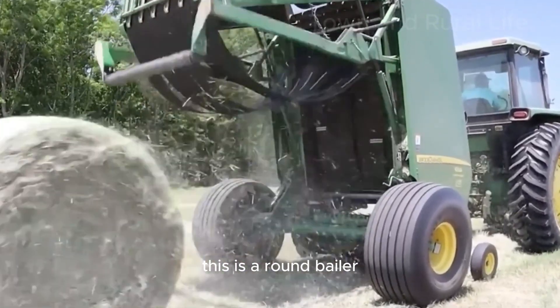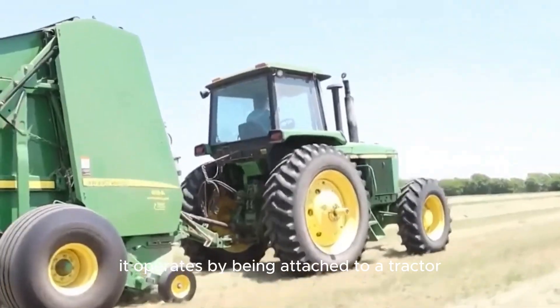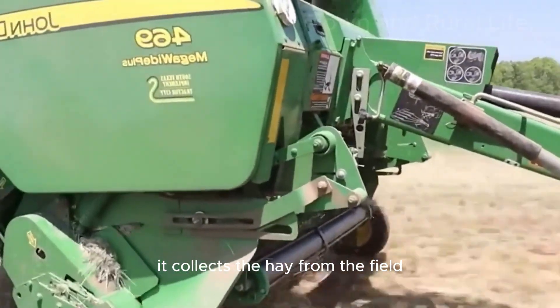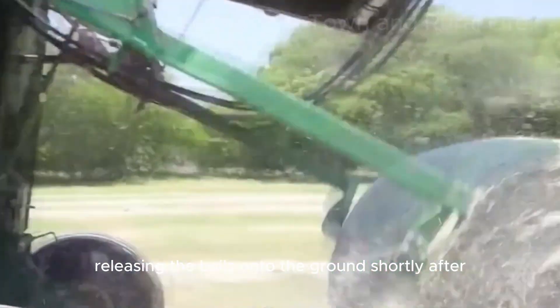This is a round baler, used to make round bales of hay. It operates by being attached to a tractor. As the machine moves across the ground, it collects the hay from the field and wraps it into rounds, releasing the bales onto the ground shortly after.